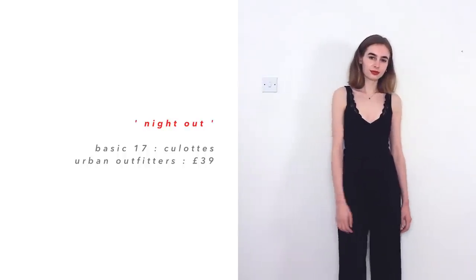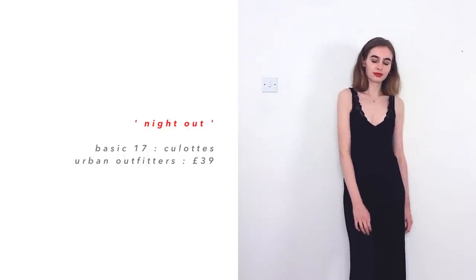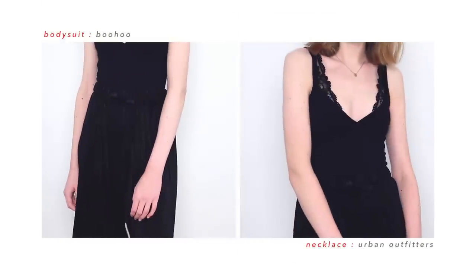Talking about culottes, my next outfit is based around a pair of culottes. For this outfit I've just decided to pair them with a plain black bodysuit, because I like the simple look and I'm scared of spilling drinks on myself — don't really need more explanation.